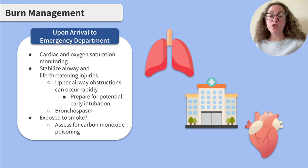Clients exposed to smoke should also be assessed for carbon monoxide poisoning. The most notable sign of carbon monoxide poisoning is cherry red lips, mouth, and mucous membranes. Carbon monoxide poisoning can be self-limiting once the client is removed from the source and treated by giving 100% oxygen.